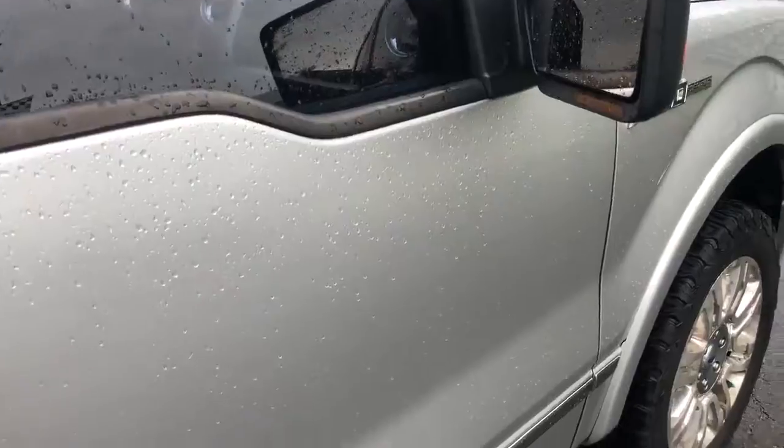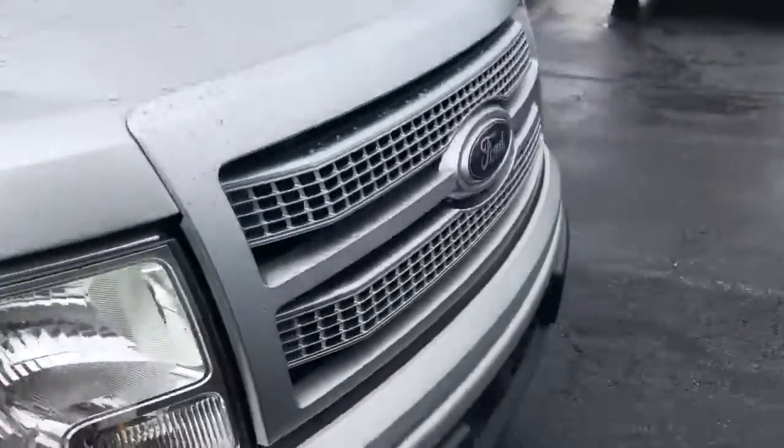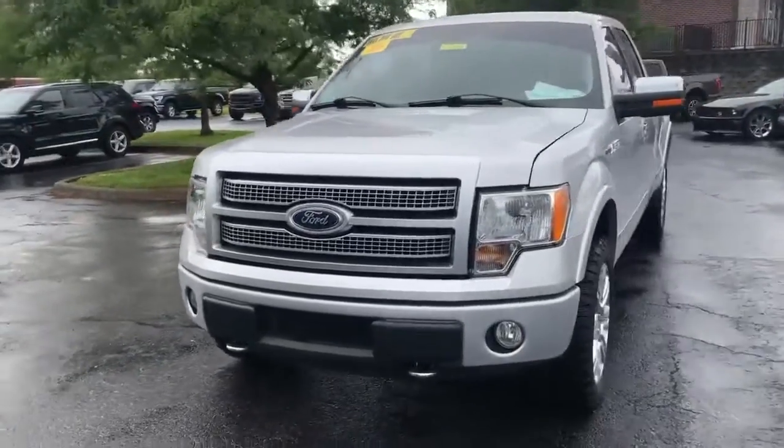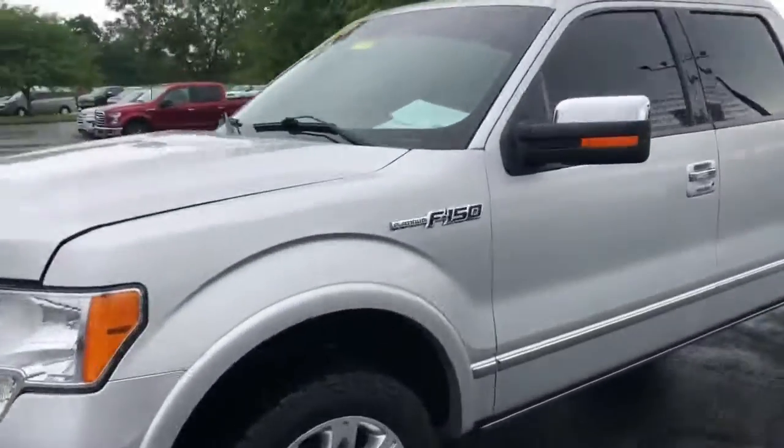Now let's step in front of this vehicle and take one more gander at the front of it. Just beautiful. Let's go inside on the driver's side and see what we can find.